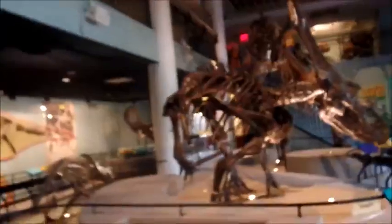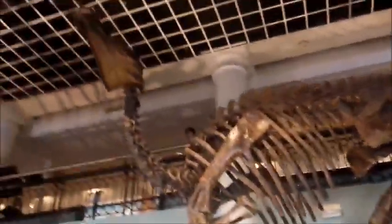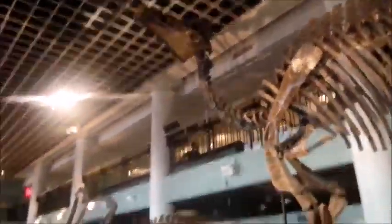I have one more dinosaur skeleton to show you on this level, and then we'll head up to level two where we will see even more dinosaur fossils — and that is this massive creature. This is the Carricosaurus, and it's actually a lot bigger than you might expect. It's about 30 feet long — the camera doesn't even do it justice because this is how enormous this thing looked.